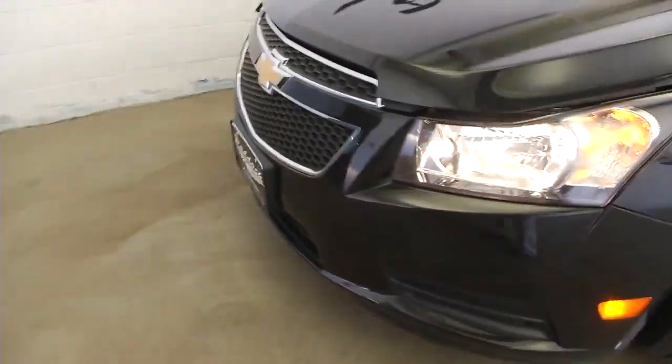We'll pop the hood and take a look. Aluminum alloy wheels with plenty of tread on those tires.